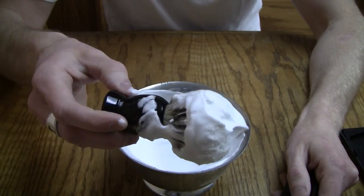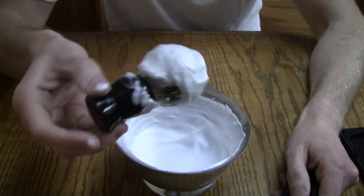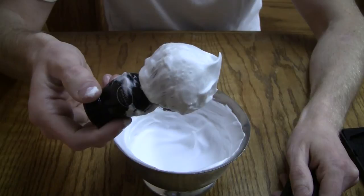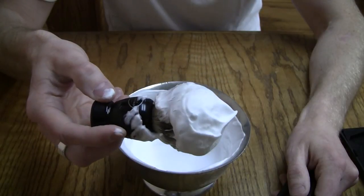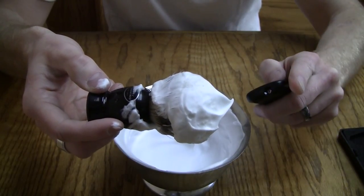It doesn't have any nicks in the handle. It's really sturdy construction, and I love it. So if you're in the mood and you want to go into the Art of Shaving store, and you see the brush and you say, well, I don't know if it's what I want — give it a shot. You might be impressed. I hope that you have a great day, and shave on.